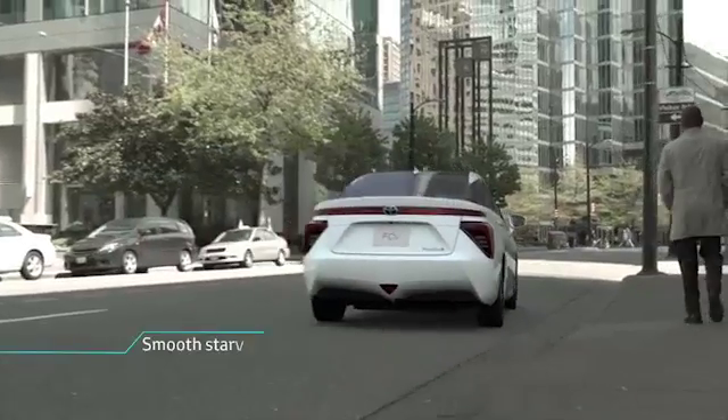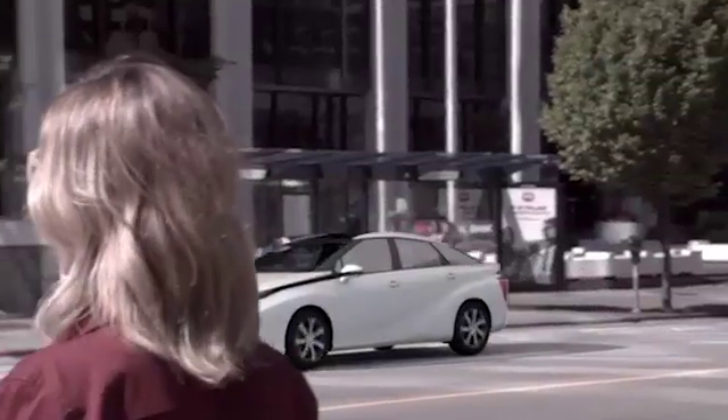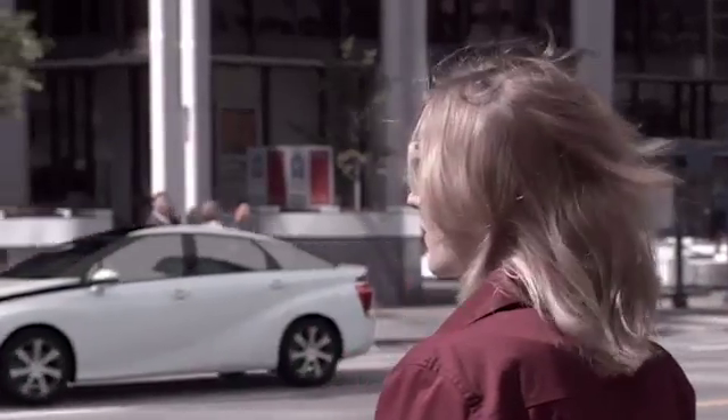A smooth start leads to a powerful, fun acceleration with full torque, thanks to the electric motor's performance.